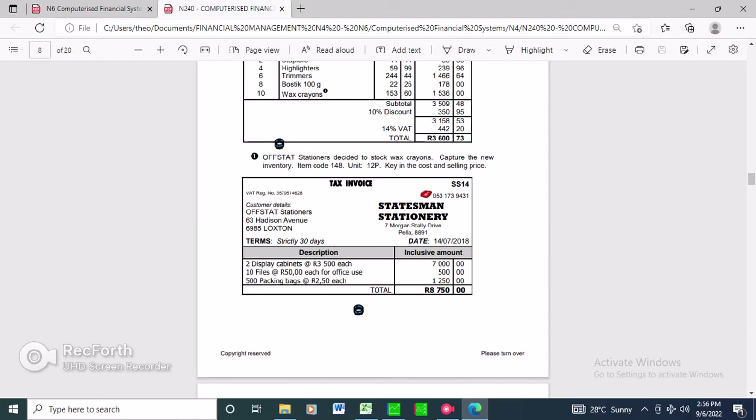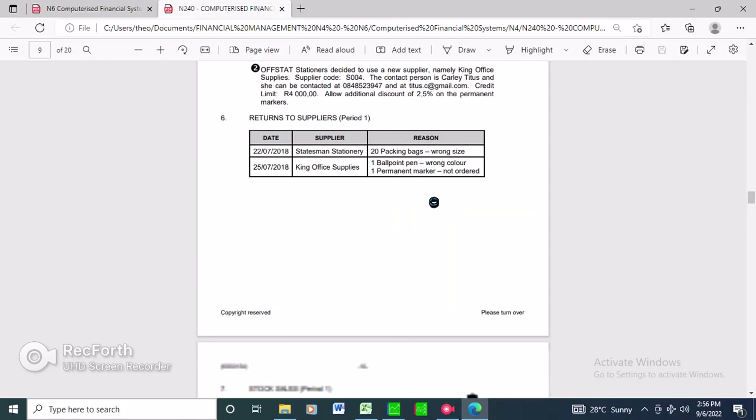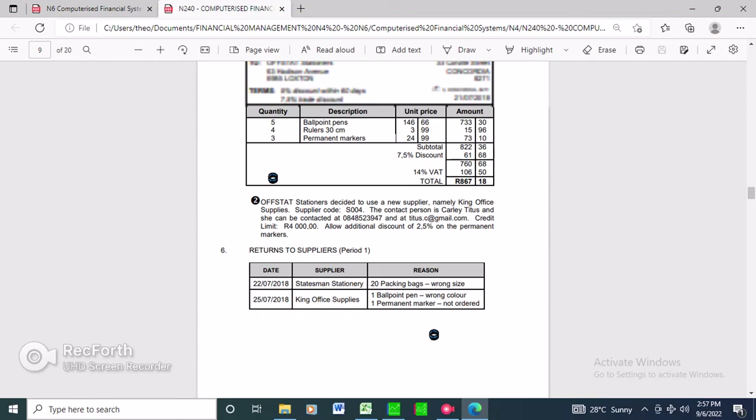Write this down - the unit price is R250. When processing your return, you need to calculate the amount: 250 multiplied by 20 gives you the total for 20 packs. Open the supplier allowances journal. Keep in mind when processing your journals, make sure your tax is activated as inclusive.